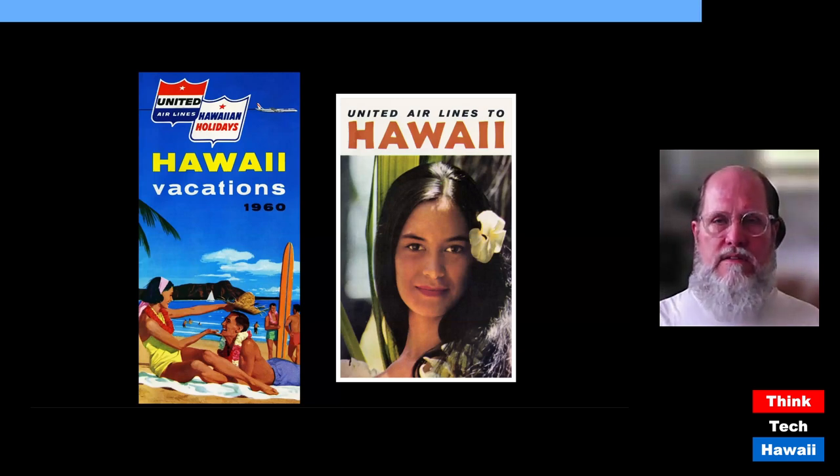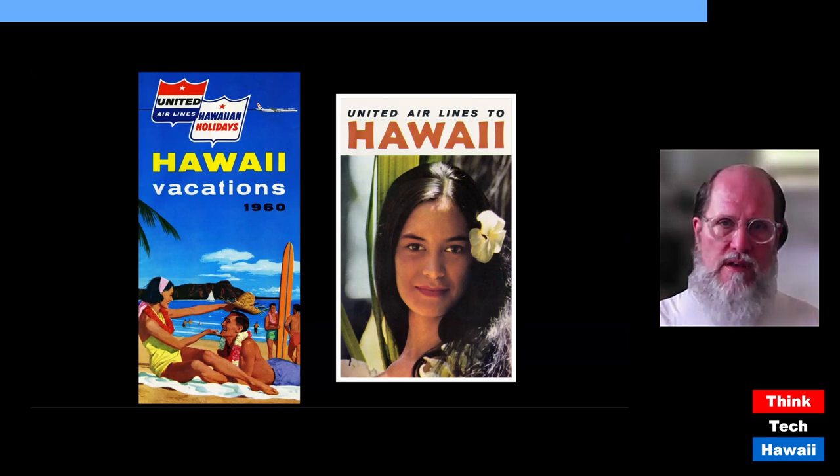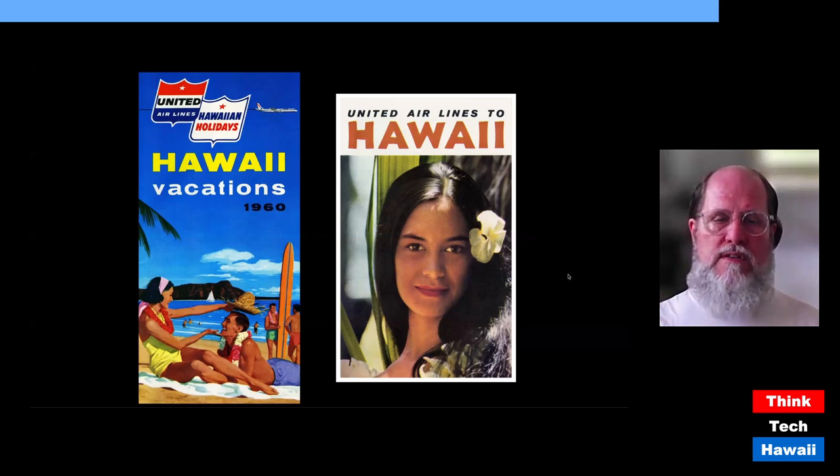By the 1960s, two big changes. The brochure on the left is advertising tours through Hawaii in 1960, but that little United airplane above the Waikiki scene is a jet — jet travel has started. Jet travel was going to increase tourism tremendously in the 1960s. And the 1960s also saw a continuation and enlargement of the use of photography, as you see in the brochure on the right from the mid-1960s. This was going to be the end of much of the commercial artwork that we had been seeing before.